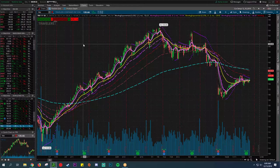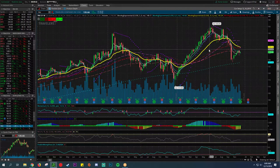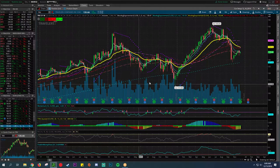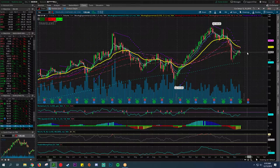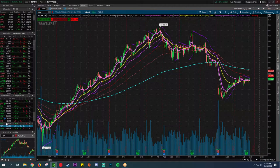Travelers Companies — insurance. Below the 200, kind of consolidating, kind of bleh — nothing to write home about. On the weekly, kind of been bleh, trading in a range, hitting issues around $150. It's kind of feathering out here — trading sideways for another two or three weeks. Once the 21 and all these other moving averages kind of level off, this would be a nice little add if you don't have it already.